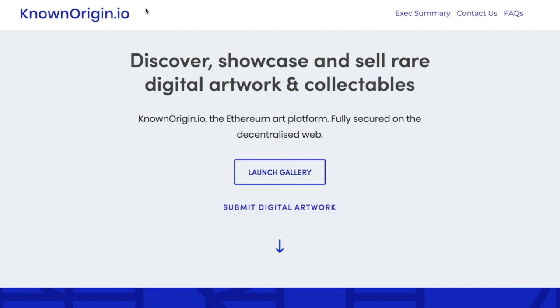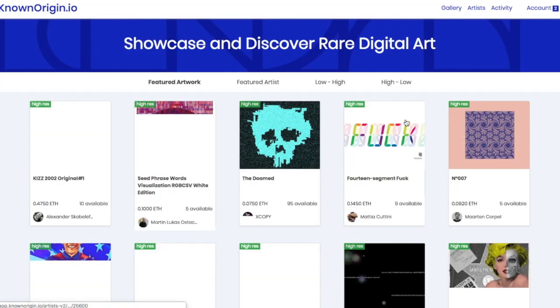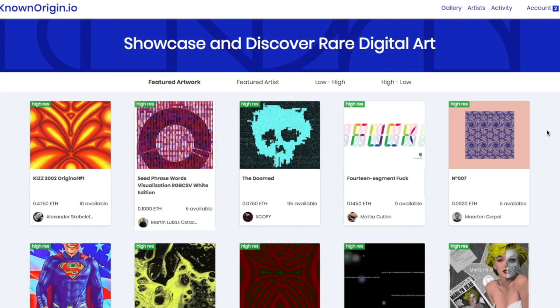I'm sitting down with our CTO, Ty, and we're taking a look at Known Origin. It's a very simple platform where you go to KnownOrigin.io and click Launch Gallery. You'll see the artwork here — there's a bunch of artwork.